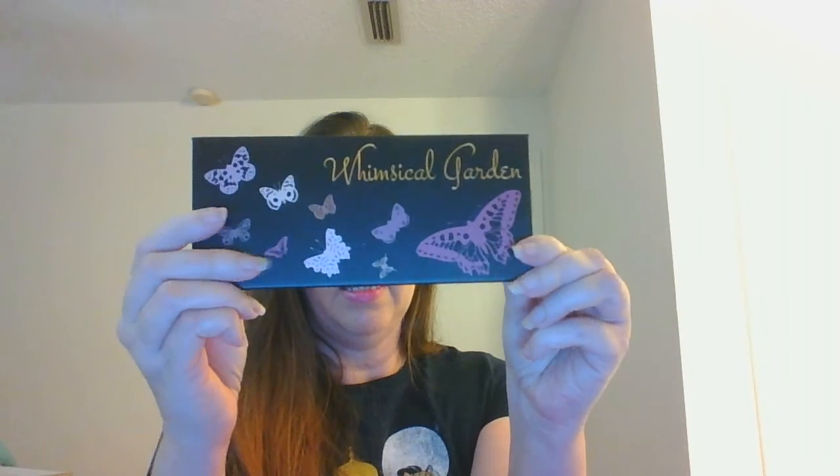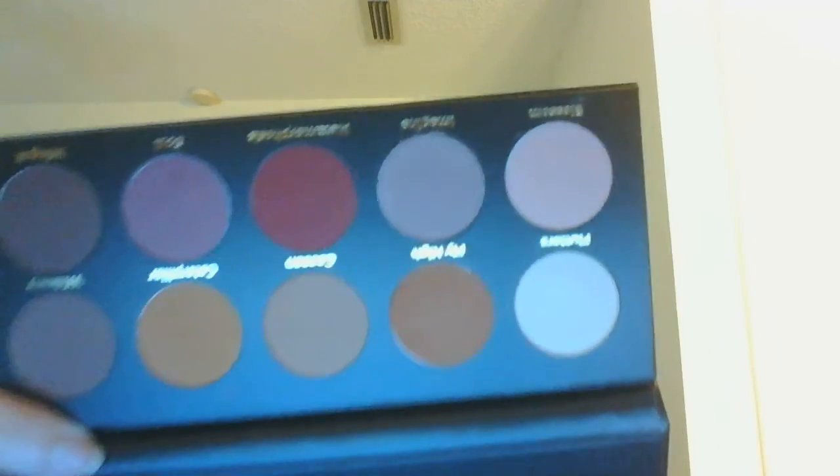For the letter V, I had the Vaseline spray moisturizer — rolled that out. For the letter W, I have the Live Glam Whimsical Garden palette, with beautiful butterflies on the back. I haven't really used this one a lot, but now that we're getting into fall season I'll be using it more since it has more orangey fall colors. In Florida, we don't really feel fall until December or January.